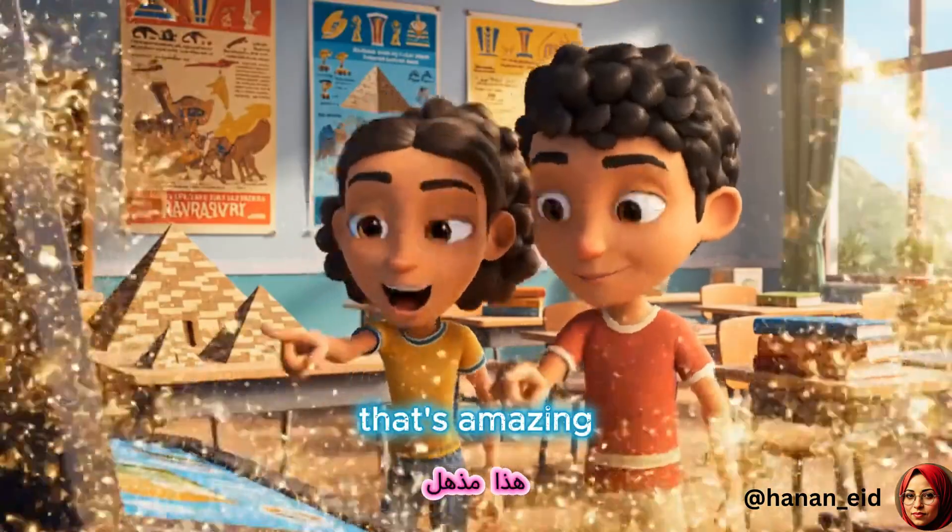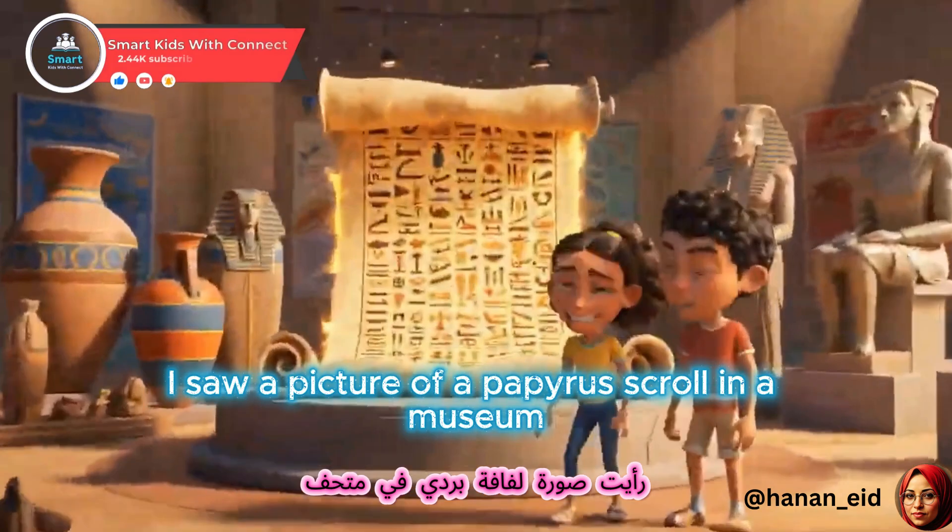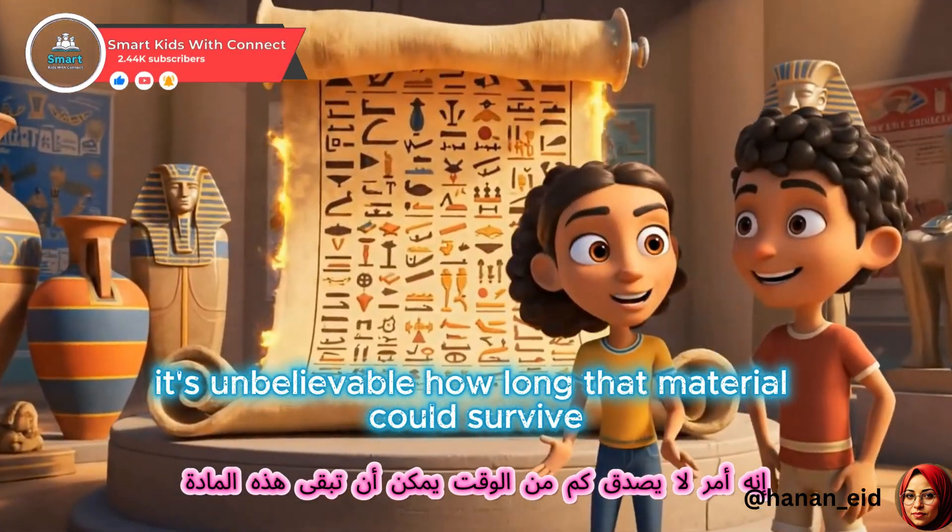That's amazing. I saw a picture of a papyrus scroll in a museum. It's unbelievable how long that material could survive.